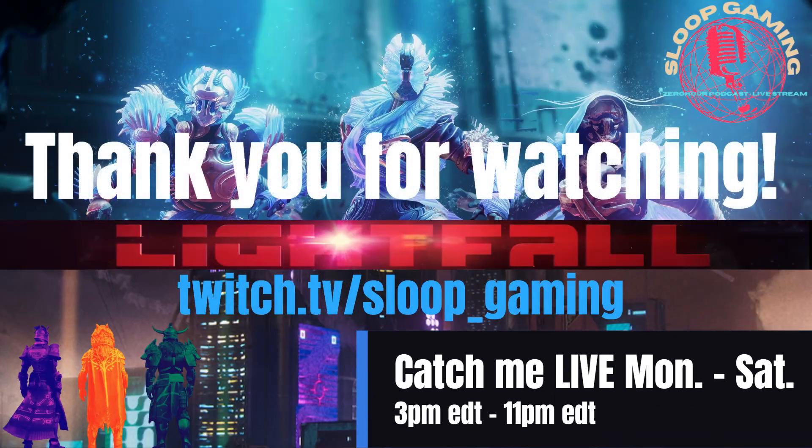Subs and follows are kindly appreciated. Thanks for watching, and stay fabulous, Guardians.